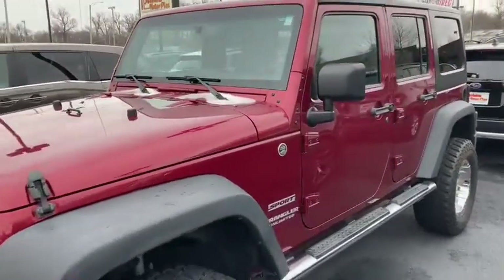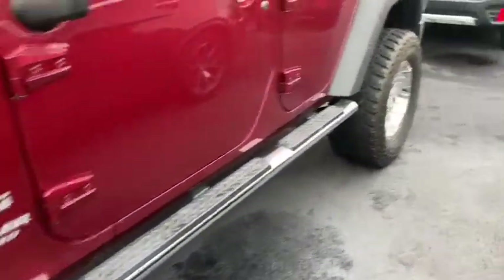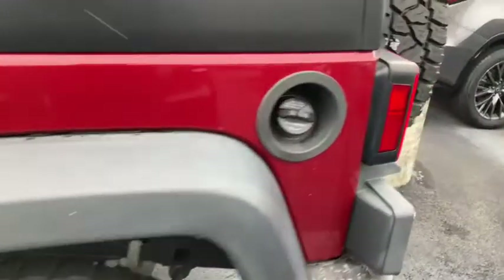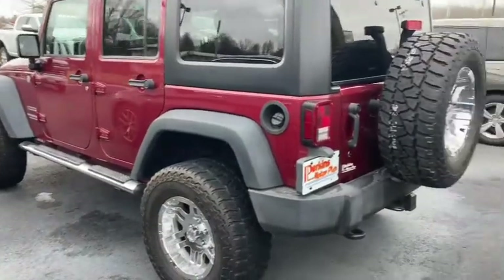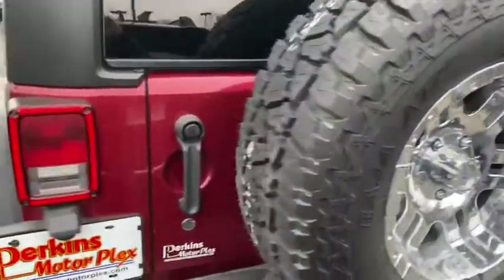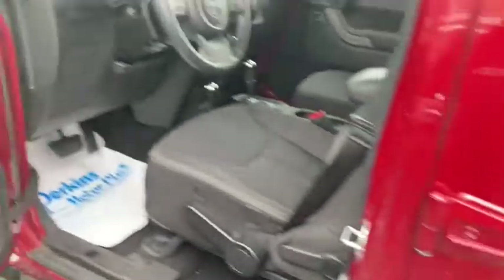Even with it being a 2013 model, we can still get you bumper-to-bumper coverage — that's factory-type coverage, just like it had brand new from the Jeep dealership back in 2013. So even on this nine-year-old vehicle, we can still get you options for bumper-to-bumper coverage with a zero-dollar deductible, and you can take it wherever you want for repairs. It is backed by our 30-day guarantee, and we can get you much longer coverage options as well.